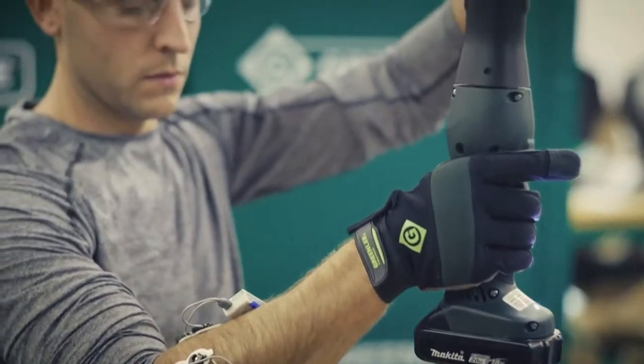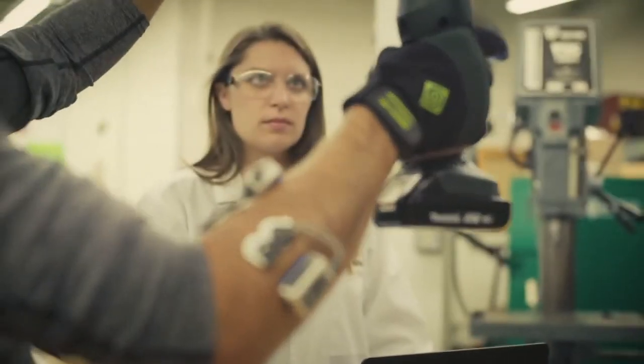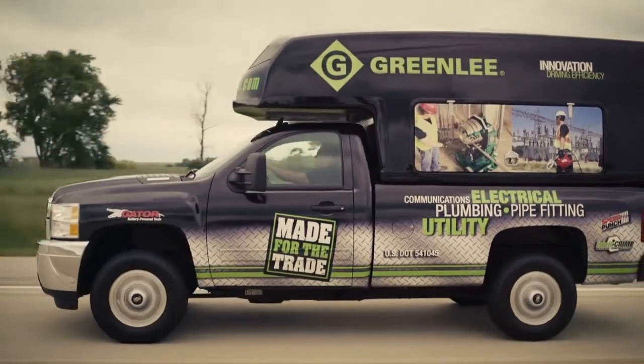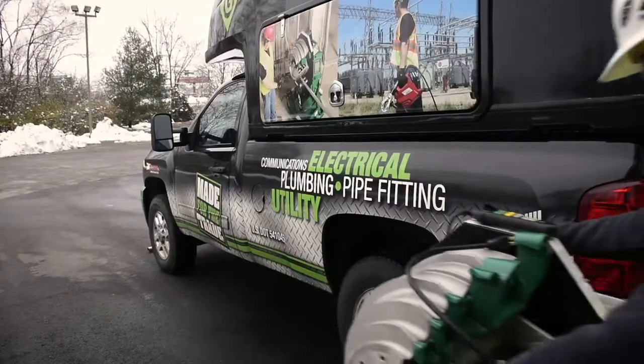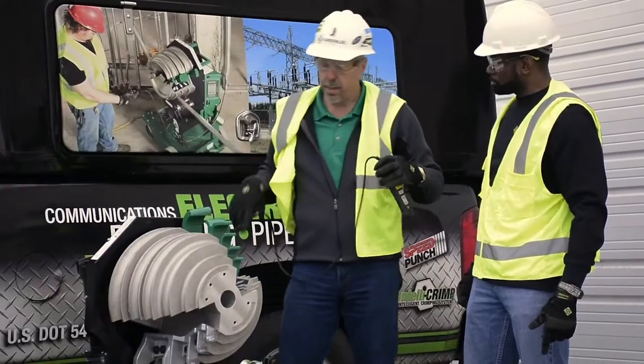because it's our responsibility to improve the quality of life for the next generation of professionals. To guarantee excellent customer service, we station local personnel to support distribution, including territory managers and area sales managers in each region.